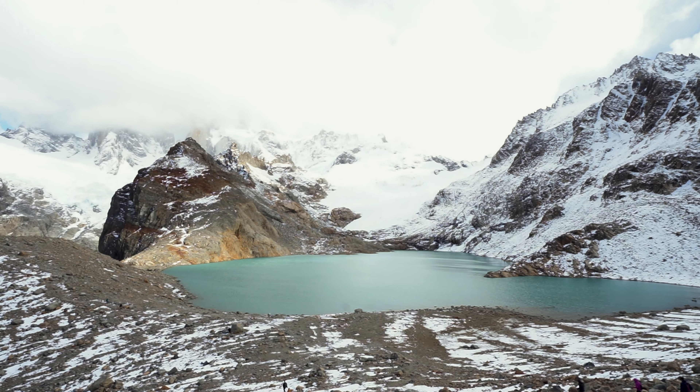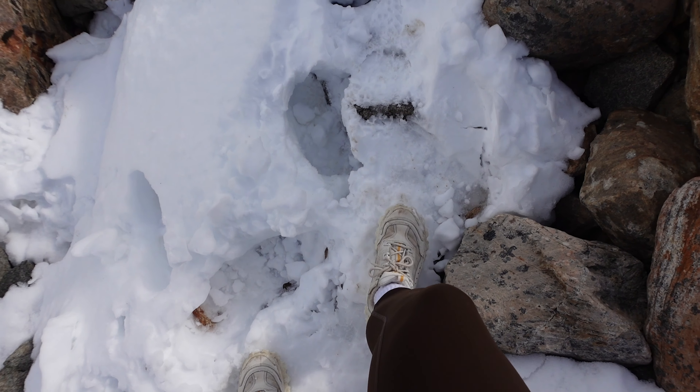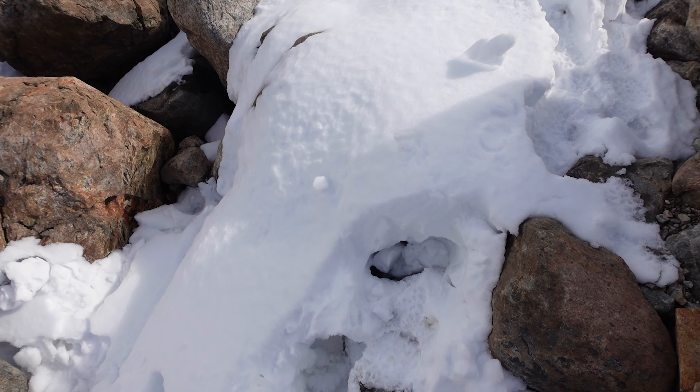We've made it to the final stop before the final 400 metres to Laguna Los Tres — one kilometre, an additional 400 metres of altitude. We've made it! Look at all the snow. That was so hard. You do like 8K and think it's all going pretty smoothly, and then the final kilometre is just insanely steep. But worth it. Now we're going over to see the viewpoint.